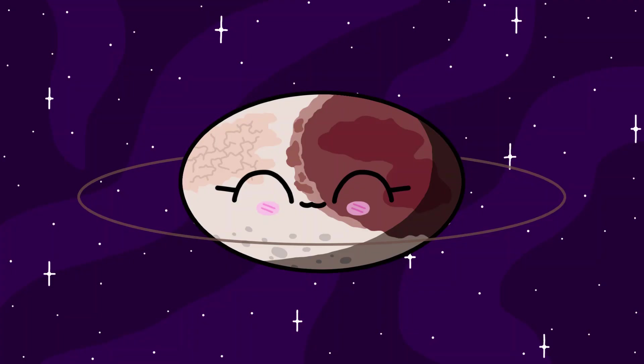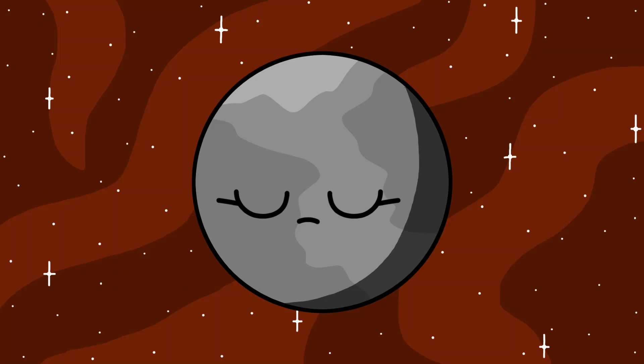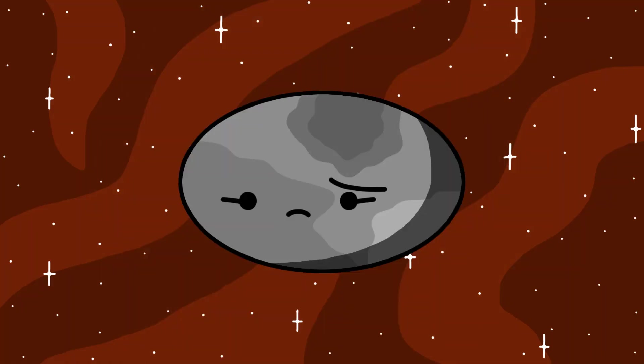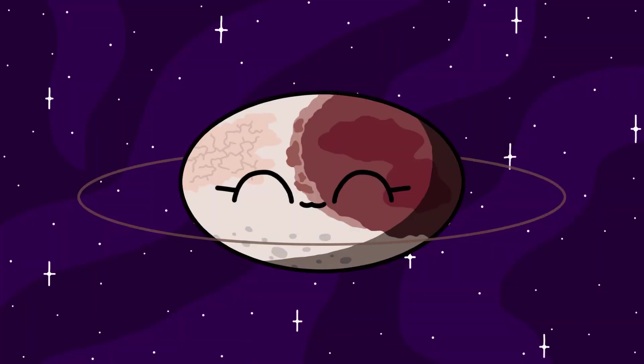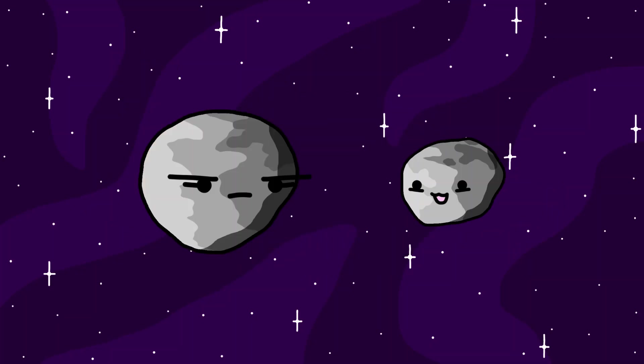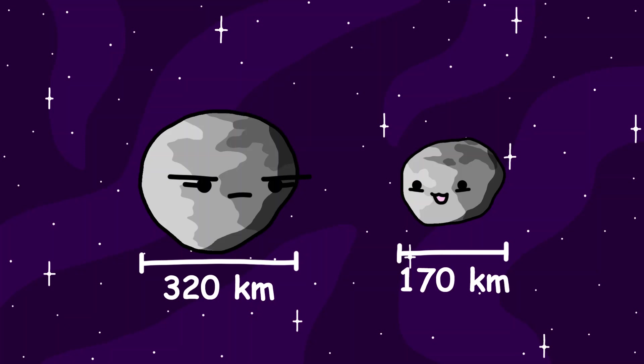Haumea. Haumea is a little special — not only because it's shaped like a potato, but also because it has its very own little ring system. Haumea's faint ring system is thought to have been formed from a giant collision early on in its past. The same collision is also thought to have been responsible for Haumea's fast rotation and two small moons. Those two small moons are Hi'iaka and Namaka. They're most likely little chunks of ice and rock, only 320 kilometers and 170 kilometers across.